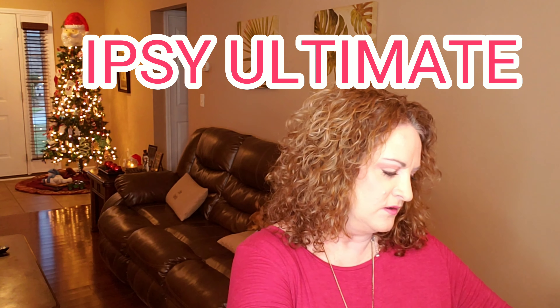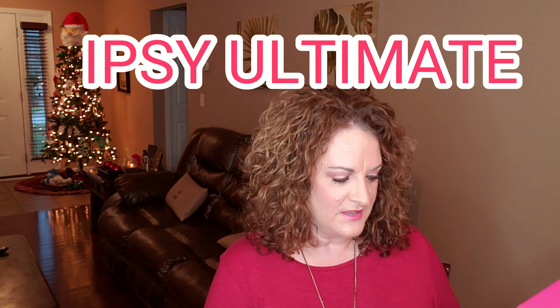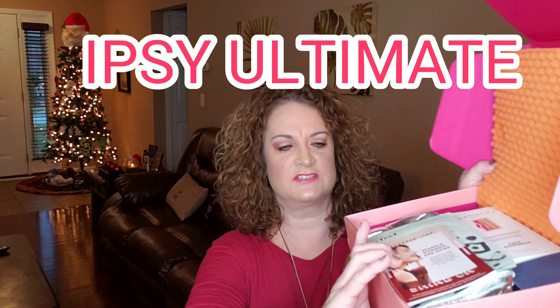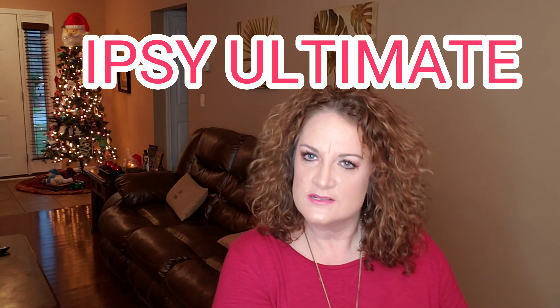Hey guys, it is your gal Jenny June. Welcome to my channel. Today we're going to be unboxing for December 2019 the Ipsy Ultimate, and it just came today. I have opened it up — I've not peeked. I just unsealed it and opened it up to take my picture for the video. I'm excited to dig in and see what we got for December.